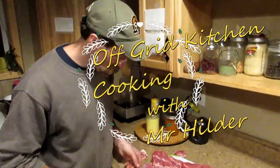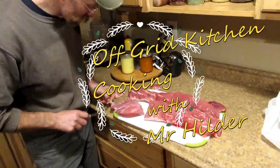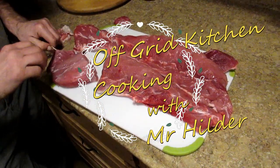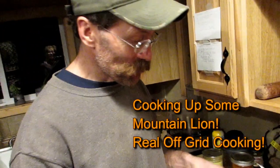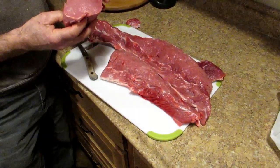We are back in the kitchen with Mr. Hilder — look at what we have here! This is going to be an interesting meal because I've never eaten this kind of stuff before. I've eaten a lot of meat, but this is mountain lion. Mountain lion with dandelions. We've got mountain lions in the mountains here?